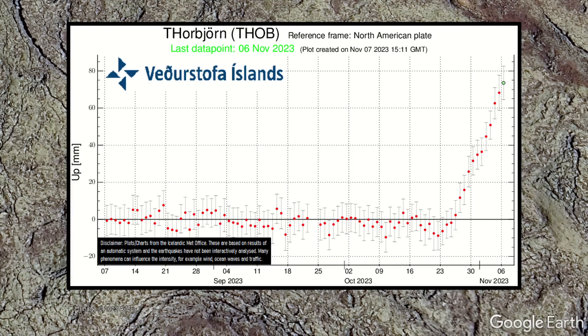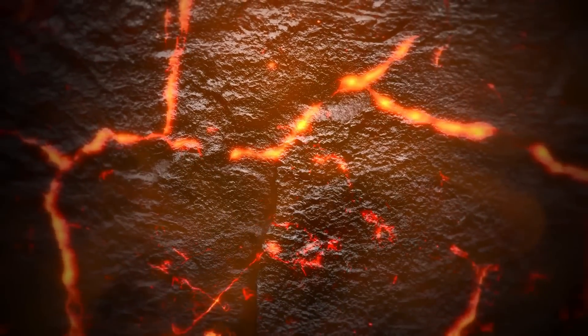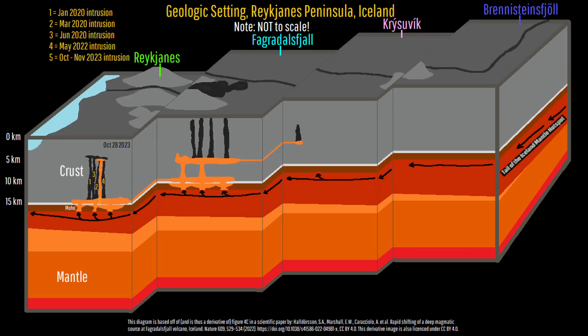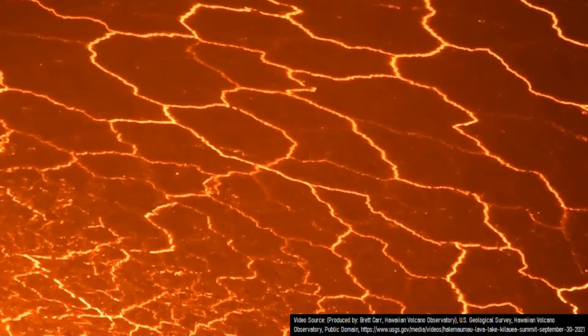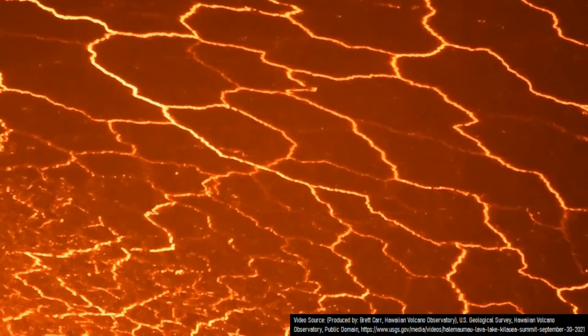However, the ongoing intrusion has involved a greater maximum uplift rate, greater total ground rise, and involved more magma moving into the intrusion, reaching around 7 cubic meters per second. Yet, in the last week, magma does not appear to have reached any shallower in the crust, instead expanding horizontally in what is known as a sill intrusion. Although we do not know the exact dimensions of the sill, it is probably around 8 kilometers long and could be as much as 200 meters wide.